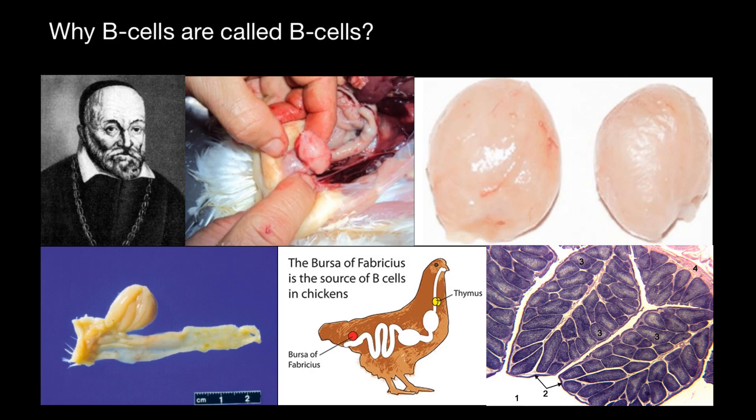Hello and welcome to Nikolai's genetics lessons. Today we are not going to solve any problems or multiple choice questions. Today we are going to talk about why B cells are called B cells, and the B lymphocyte lineage of cells is responsible for antibody production.